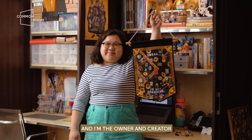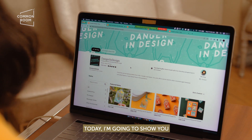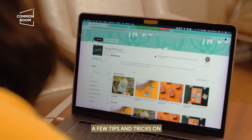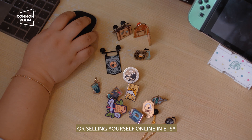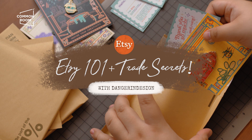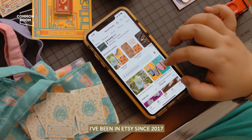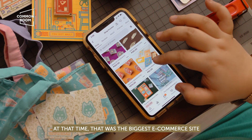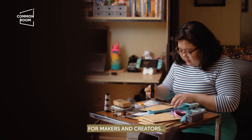Hi, I'm Ellie Ang and I am the owner and creator of Danger and Design. Today, I'm going to show you a few tips and tricks on how to get started on your Etsy journey or selling your stuff online in Etsy. I've been on Etsy since 2017 because at that time, that was like the biggest e-commerce site for makers and creators.